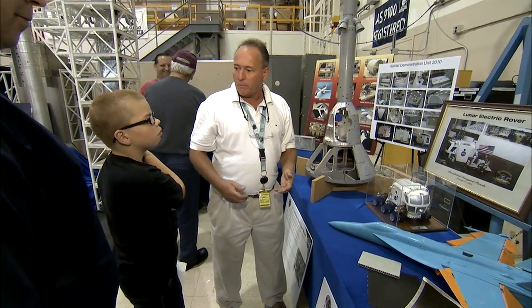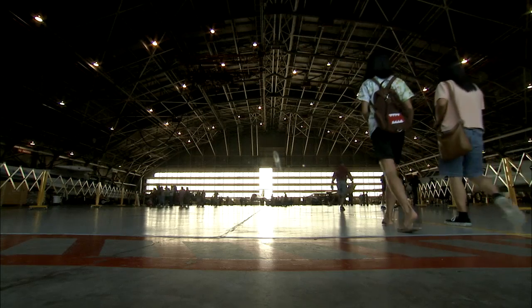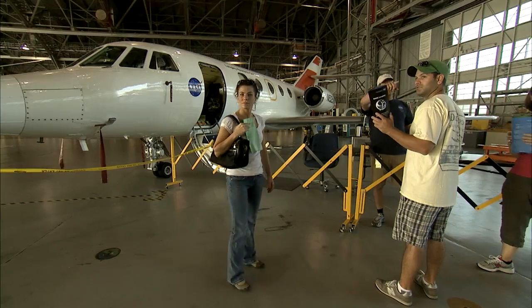Visitors got to interact with researchers, see the latest activities Langley is working on, and go on various tours like seeing the hangar, which houses Langley's research aircraft.